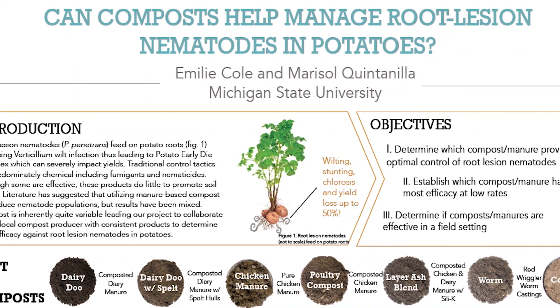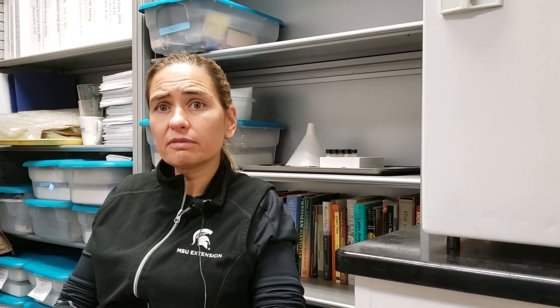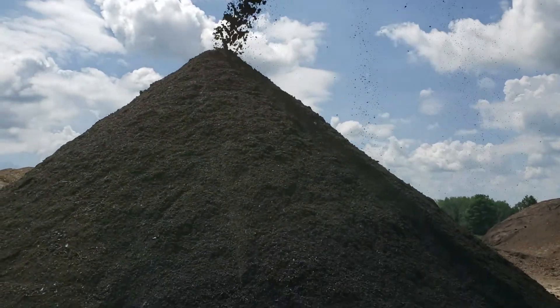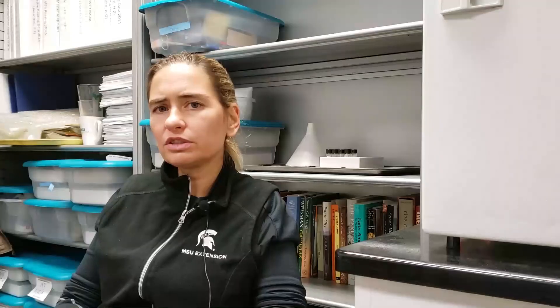In some cases, if you have 100 percent compost, the nematode mortality is 100 percent. In other words, nematodes cannot survive in that particular compost combination. And of course, as you dilute it in the soil, effectiveness will depend on the concentration. But we have seen high effectiveness that does have an impact on yield and on disease.